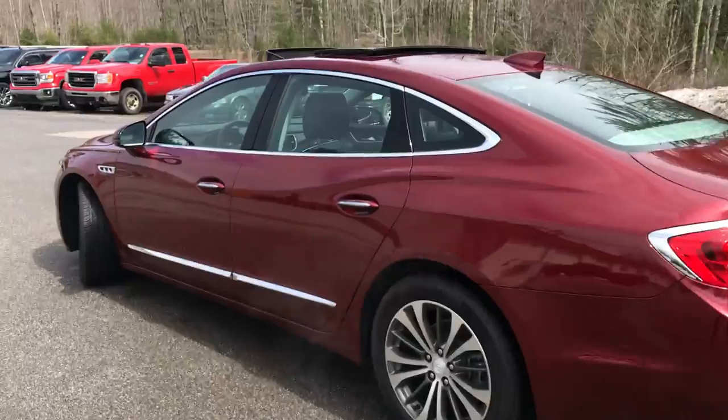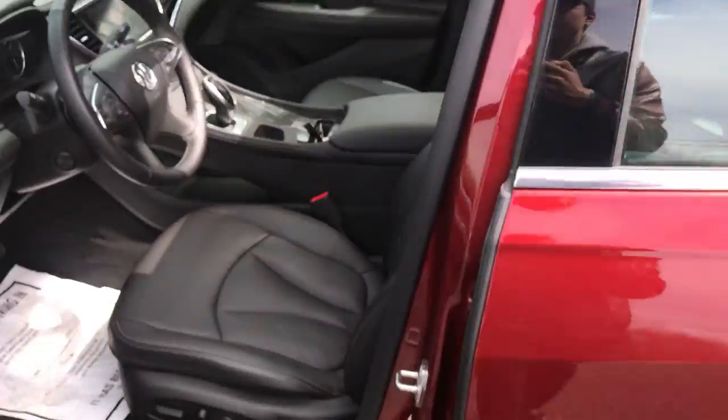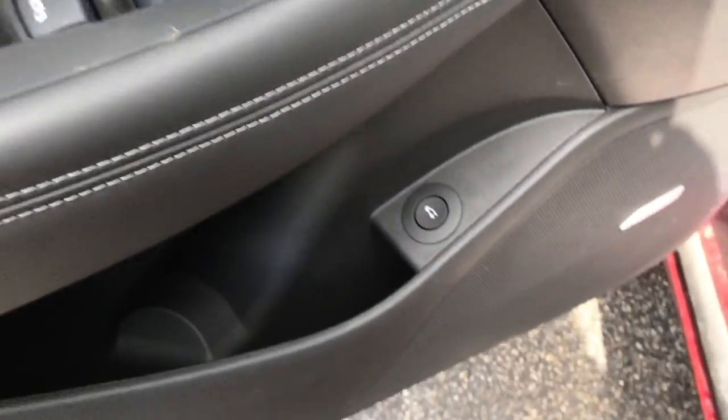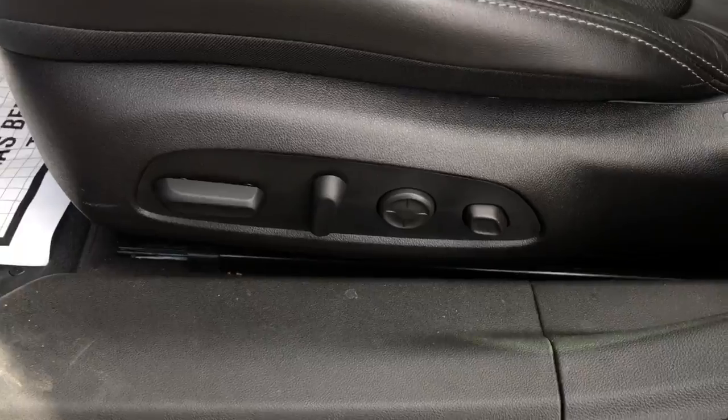This vehicle only has 262 miles on it. Go ahead and take a look at the interior here. You've got your black leather interior, your panoramic sunroof, driver door panel, your power windows, mirrors, and locks, your trunk release, your memory settings for your power driver's seat, and controls for that seat down there.